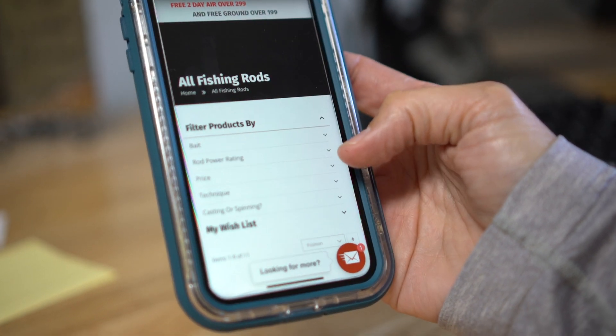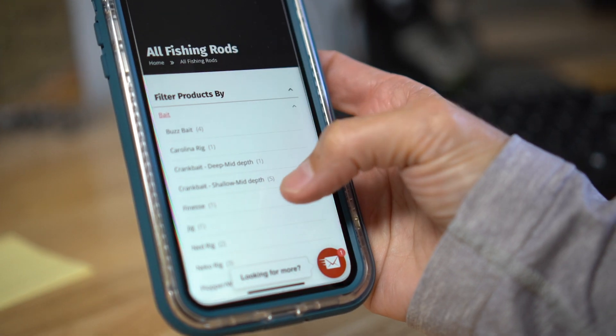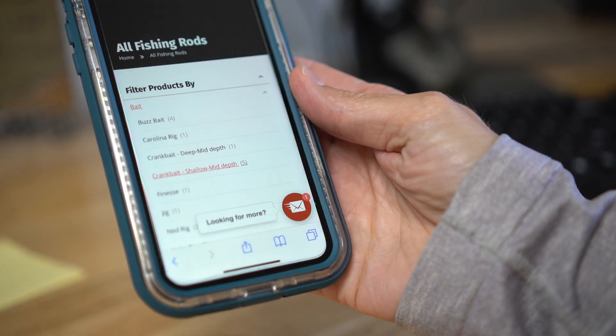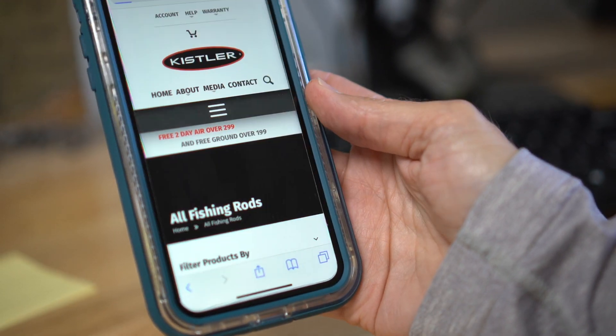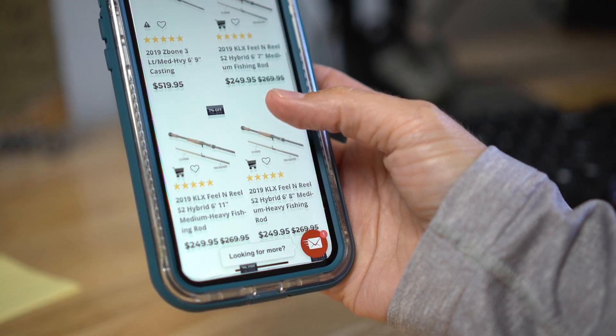Now I'm going to finish the filter, and I know I want to throw a crankbait — shallow, mid-depth crankbait. You click that, it filters through the website, finds all the options there.